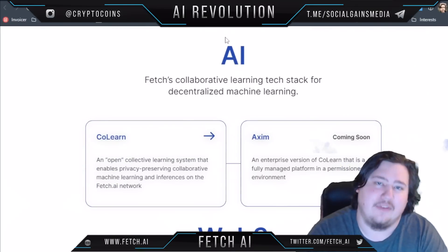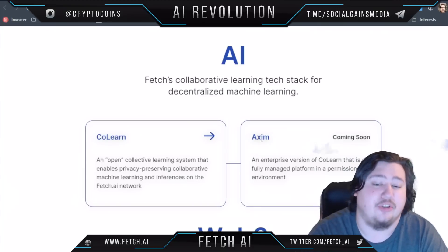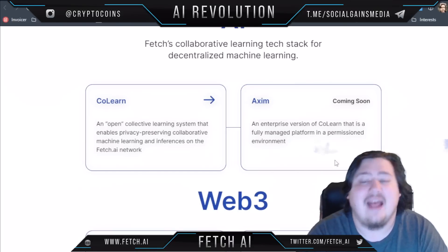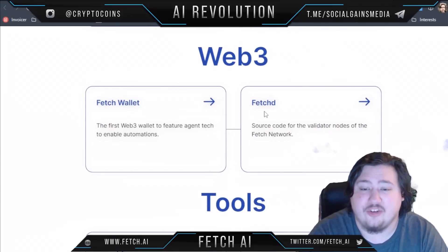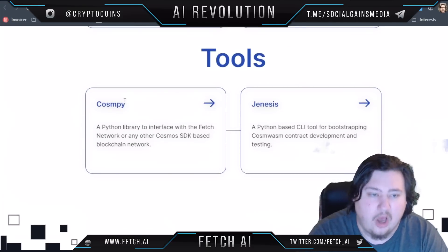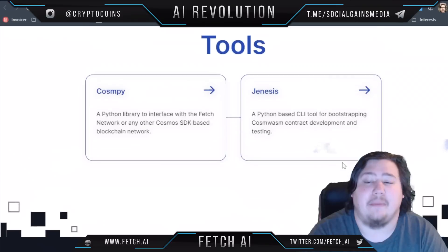Now let's talk about the AI aspect. Their Collaborative Learning System tech stack for Decentralized Machine Learning offers Colearn and AXM, which is coming soon. Colearn is an open collective learning system that enables privacy-preserving collaborative machine learning and interfaces on the Fetch.ai network. AXM is basically an enterprise version of this. They also offer web3 tools such as a Fetch wallet, the Fetch source code for validator nodes, and Cosmpy — a Python library to interface with the Fetch network — as well as a Python-based CLI tool for bootstrapping onto the network.